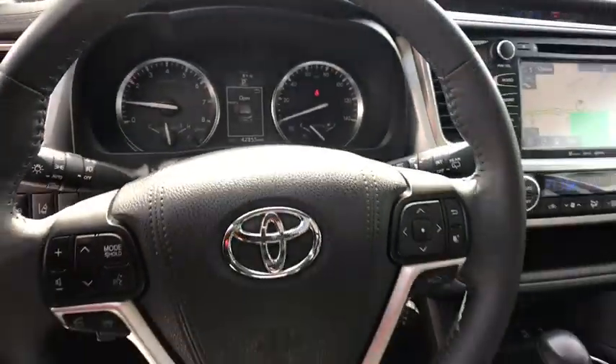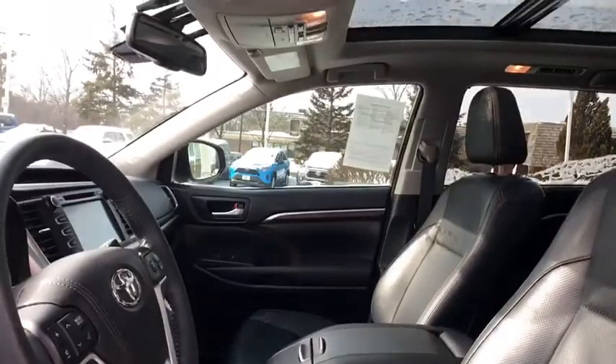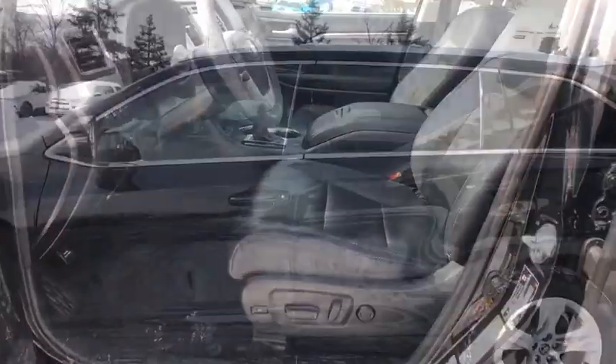Bluetooth, dual airbags, leather-wrapped steering wheel, power steering, adjustable steering wheel, four-wheel disc brake, cruise control.